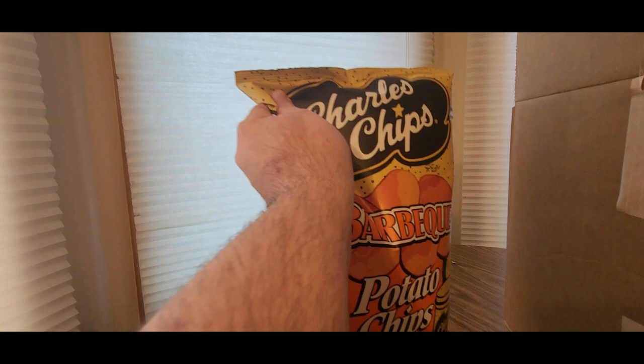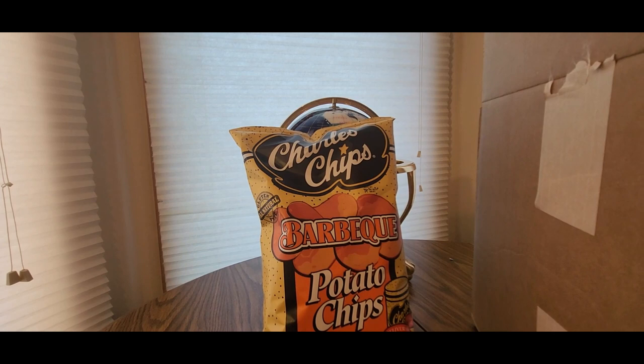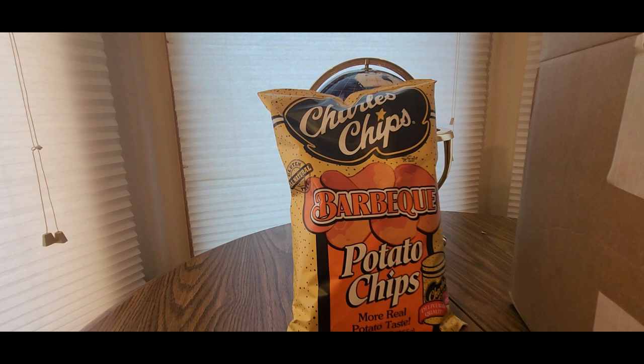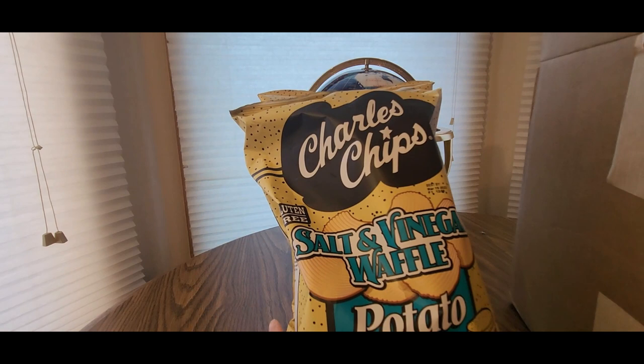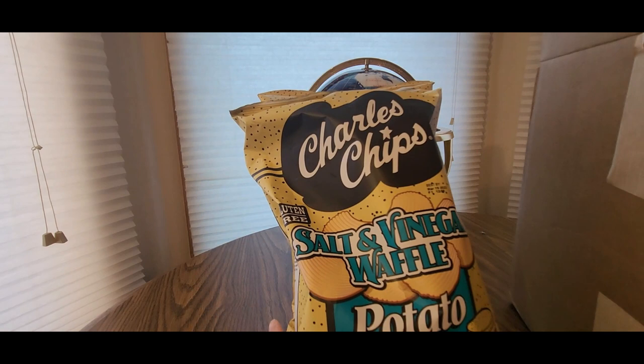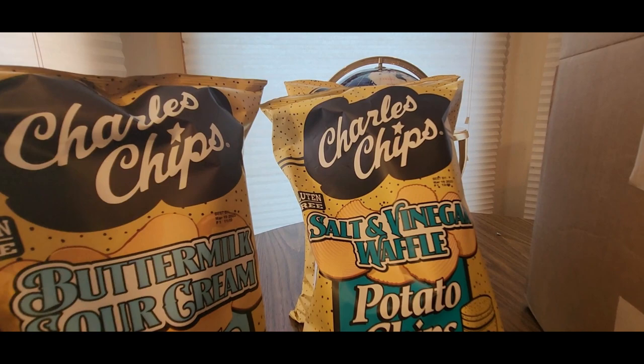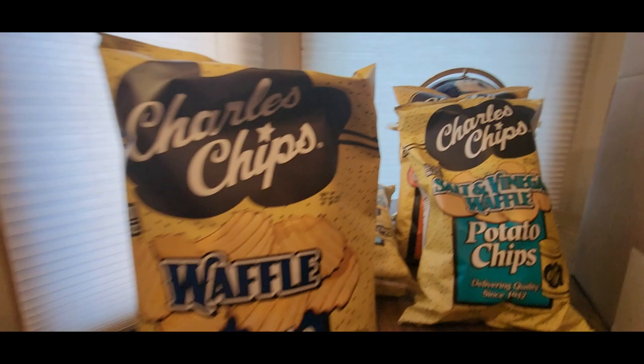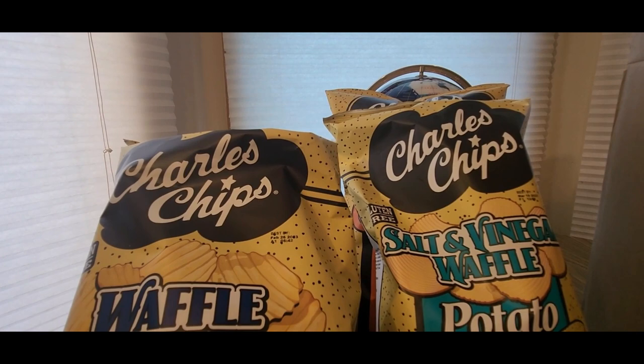We got one cheese bag right there - definitely excited to try them. They're on Instagram also, I'll leave their Instagram link down below. All of these are gluten free. We've got the salt and vinegar, the sour cream - that's different - the smoked flavor. They definitely hooked it up, and we got the waffle variety and the OG original. They've been around since 1942.